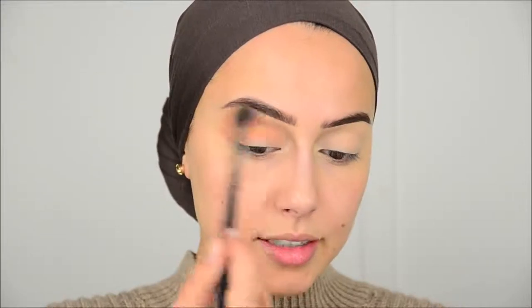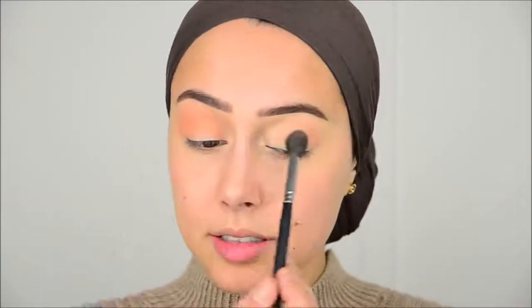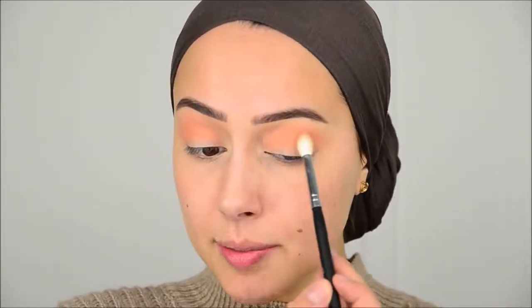I'm just blending that into my crease with a big blending brush. Do you guys have any plans for the holidays or New Year's Eve? I'm going to stay home with my best friends, watch movies, and chill with her dogs because they're scared of the fireworks. I love dogs so much — I miss my dogs every day. I don't really like this color as a transition, but I already went for it. I want it to be a little more brown, so I'm going into the color next to it and focusing it on my outer corner too.